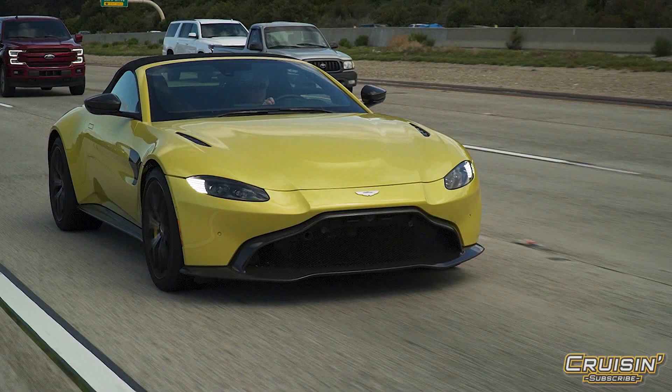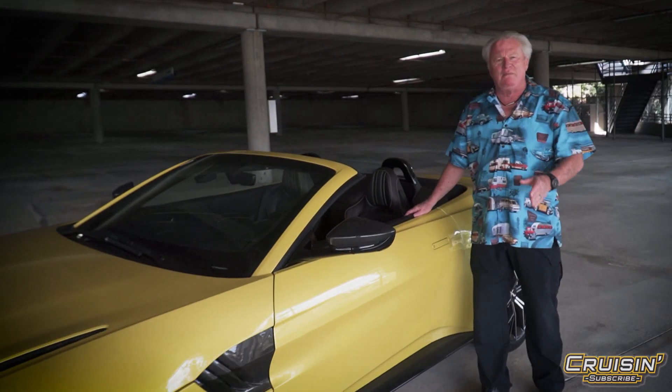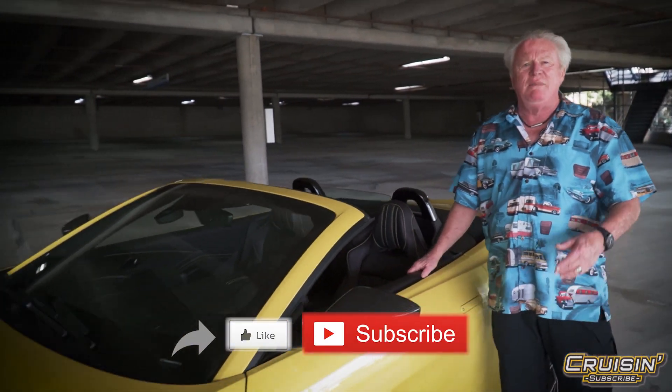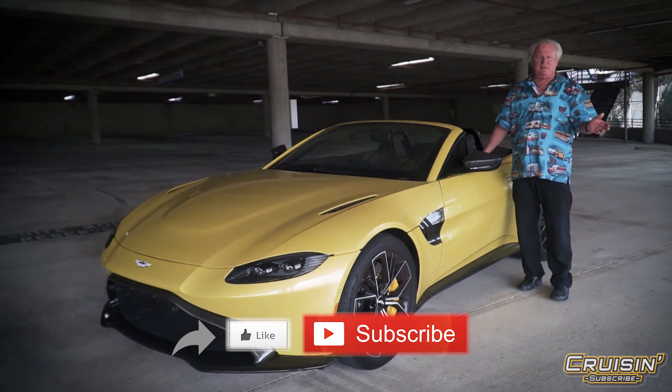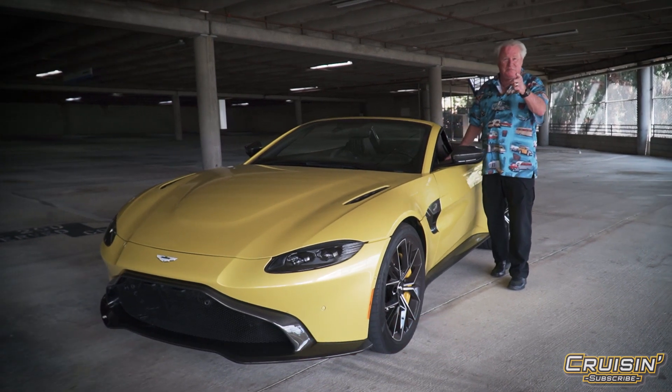All right folks, there it is — the 2021 Aston Martin Vantage Roadster. Thank you very much for taking time out of your day and checking us out on Cruising. Make sure you tell all your friends, subscribe, and just have some fun with it — because we're going to be cruising right through your computer screen.